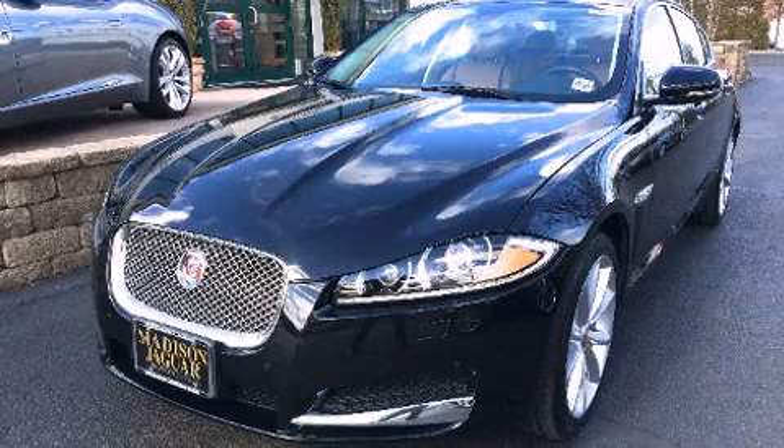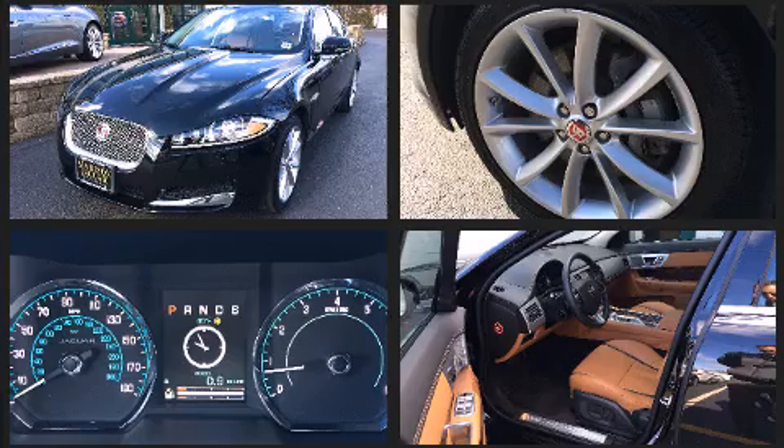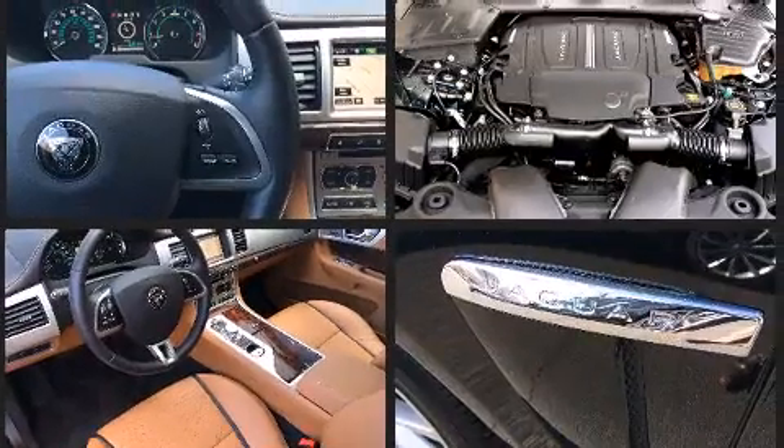The 2015 Jaguar XF features a six-cylinder engine with more than 300 horsepower, and all-wheel drive keeps this model firmly attached to the road surface. Well-tuned suspension and stability control deliver a spirited yet composed ride.